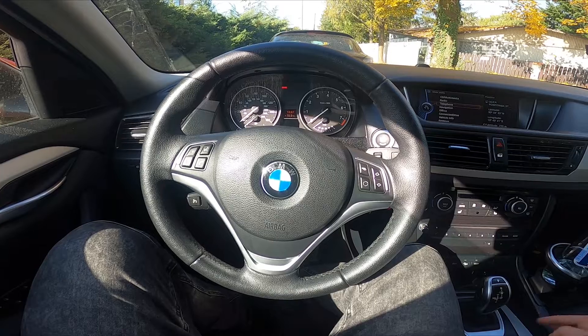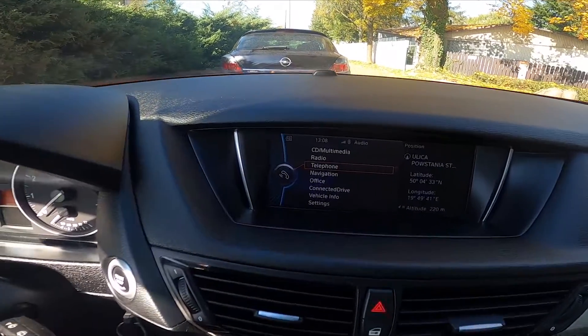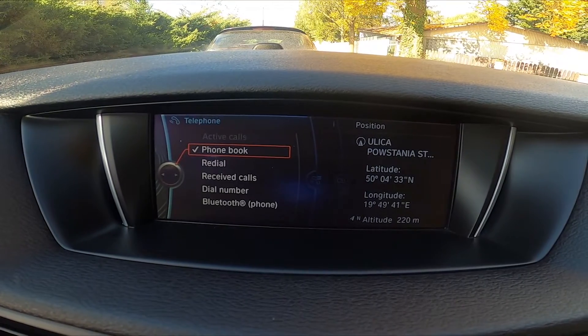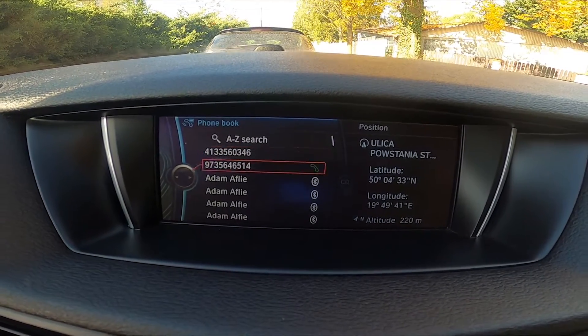In the beginning make sure that your smartphone is connected with the car and then take a look at the screen display. Enter telephone, go to the left, enter phone book and that's it.